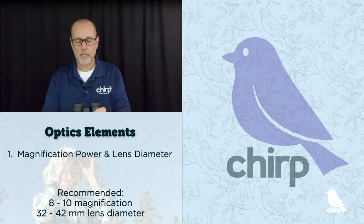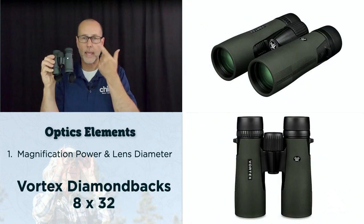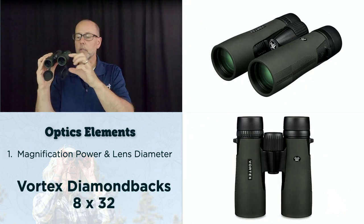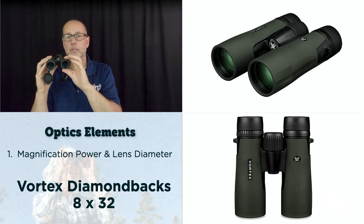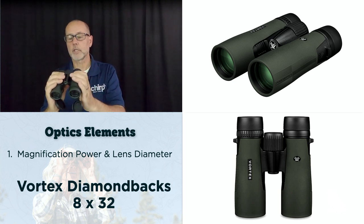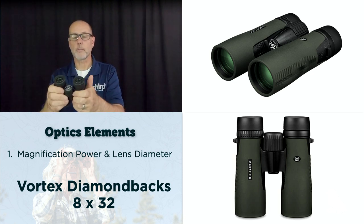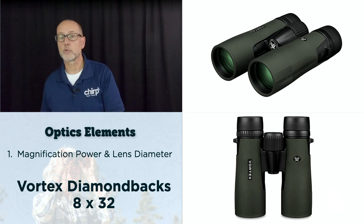Here I have a pair of Diamondback 8x32s — 8 magnification power, 32 millimeter diameter lens — a great beginning pair of binoculars for only $270. They're nice and compact and weatherproof. A great pair to start out with.